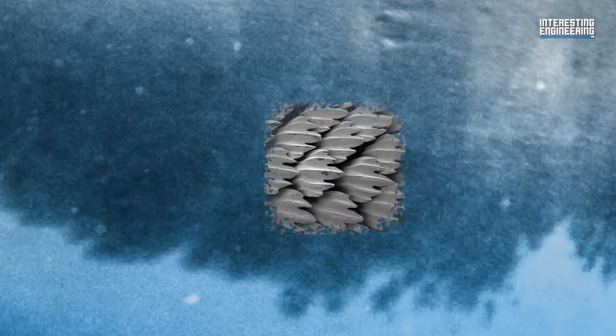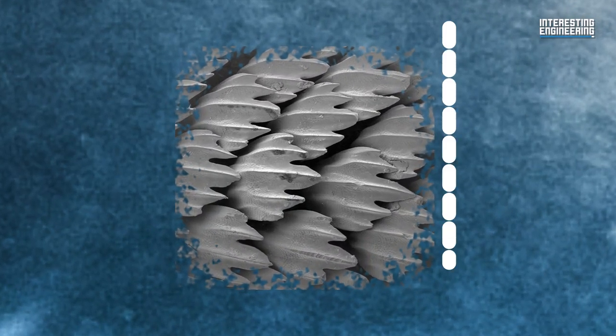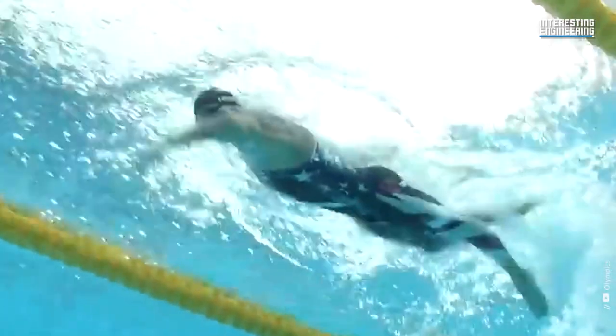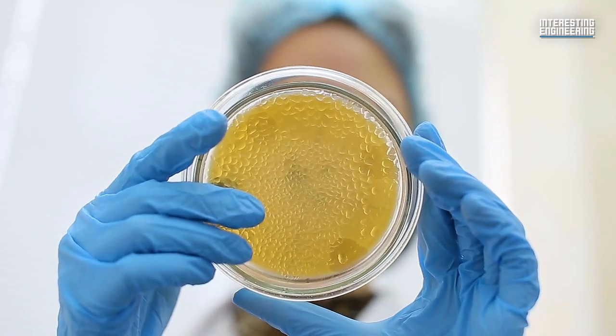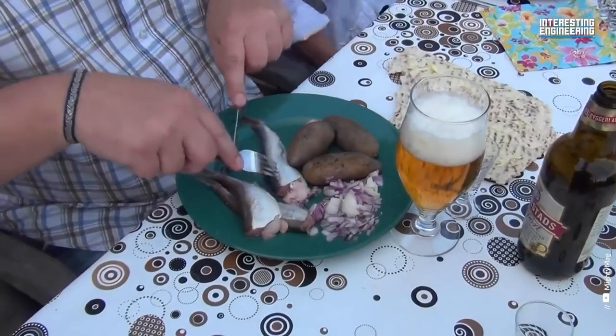Shark skin has given us many different ideas and inventions over the years. Although some of them may be more useful than others, research continues to look into what these fish can offer us, instead of just daily nourishment.